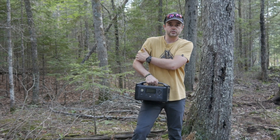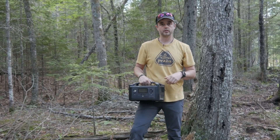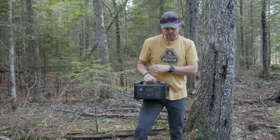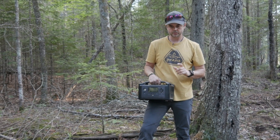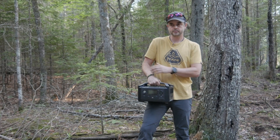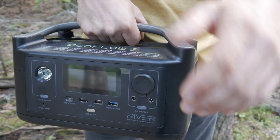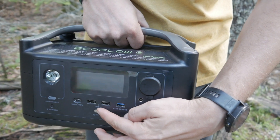This is a 600-watt and 288 watt-hour capacity unit called the EcoFlow River. The dimensions of this unit are 6 inches by 8 inches by 10 inches and it weighs about 11 pounds. I'm going to go through the features of this device and show you how it works.